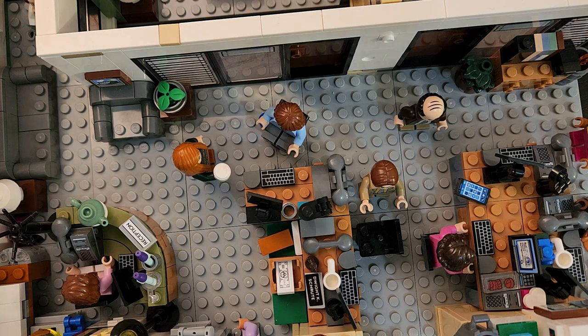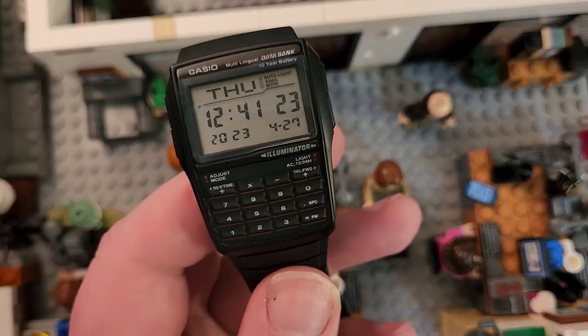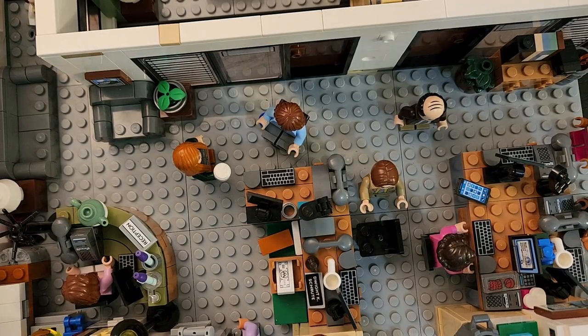The question is: what kind of watch is best? There are basically two schools of thought on this, but we're not going to look at either one. We are going to look at the watch that made that scene famous — this is of course the Casio Databank — and I'm introducing it alongside the LEGO Office set.